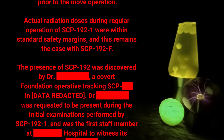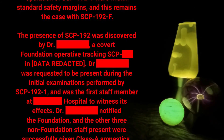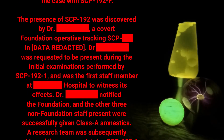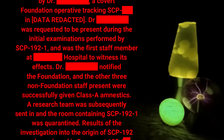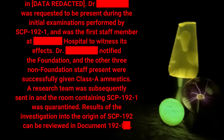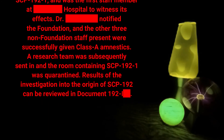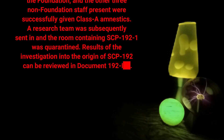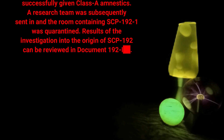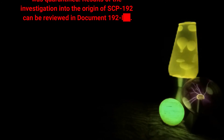Actual radiation doses during regular operation of SCP-192-1 were within standard safety margins, and this remains the case with SCP-192-F. The presence of SCP-192 was discovered by Doctor data expunged, a covert foundation operative tracking SCP data expunged. Doctor data expunged was requested to be present during the initial examinations performed by SCP-192-1 and was the first staff member at data expunged hospital to witness its effects. Doctor data expunged notified the foundation, and the other three non-foundation staff present were successfully given class-A amnestics. A research team was subsequently sent in and the room containing SCP-192-1 was quarantined. Results of the investigation into the origin of SCP-192 can be reviewed in document 192-I.